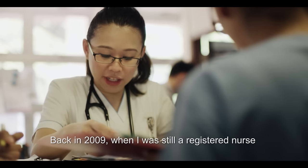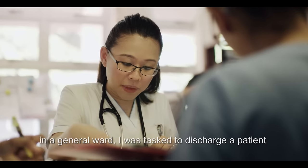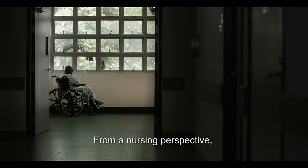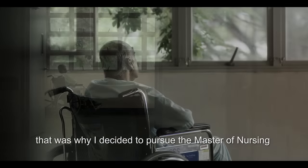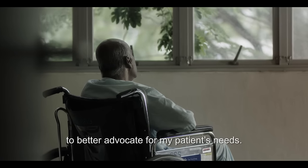Back in 2009, when I was still a registered nurse in the general ward, I was tasked to discharge a patient who was still complaining of a lot of pain. From a nursing perspective, I felt that I could have done more for the patient. That was why I decided to pursue the Master of Nursing to better advocate for my patient's needs.